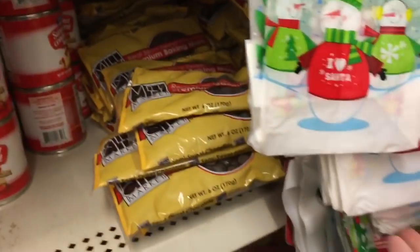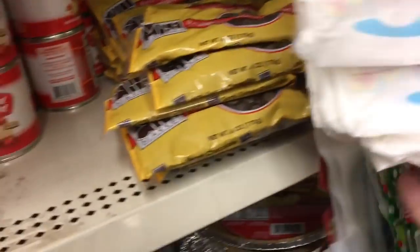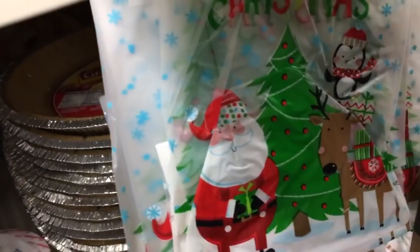Then they have these — you get six plastic bags and they're all the same. Let It Snow, ornaments, Merry Christmas with Santa and a reindeer and a penguin, and then they repeat.